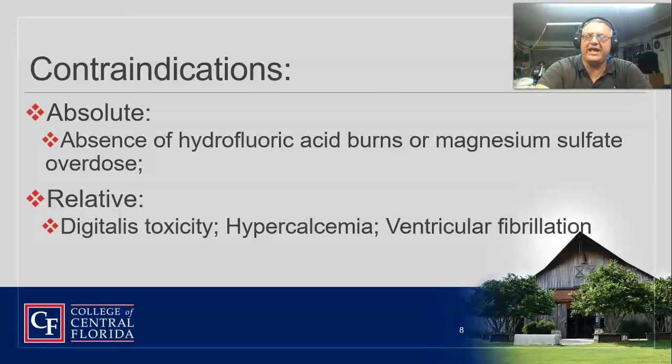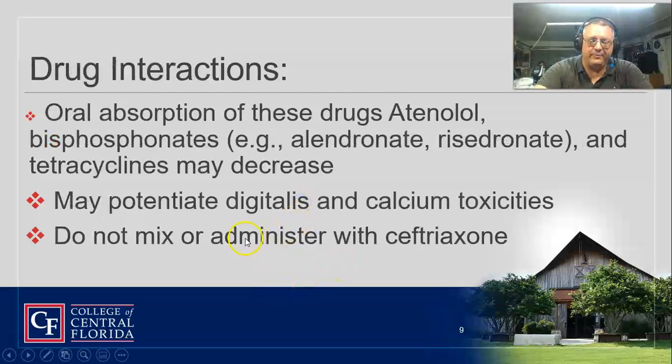If you don't have a hydrofluoric acid burn, a magnesium sulfate overdose, a black widow spider bite, or a low level of calcium, you should not be giving this drug. It's pretty specific on what you can give it to. Relative contraindications include digitalis toxicity or hypercalcemia — we don't want to give a drug that's going to throw those things off. And if they're in V-fib, stay away from it; it really doesn't help.